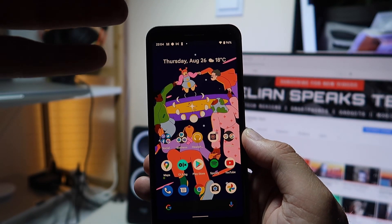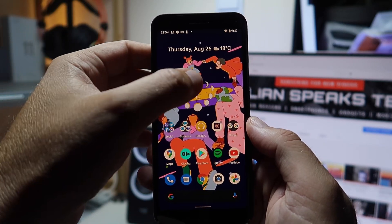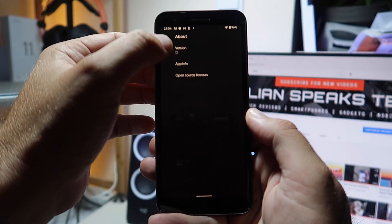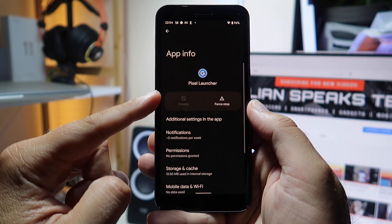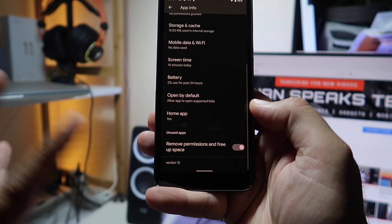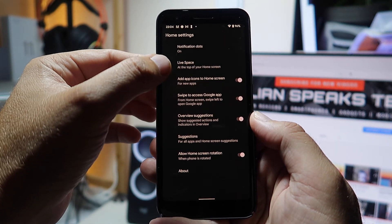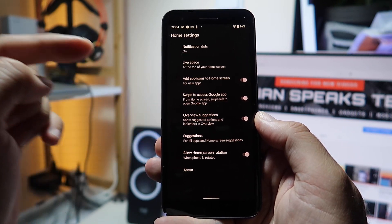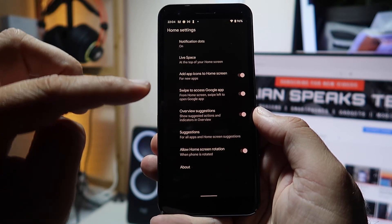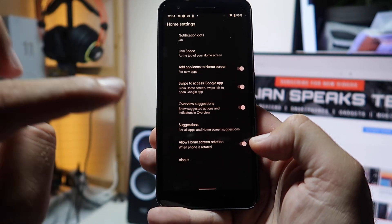I'm not able to test face unlock because the Pixel 3a doesn't support it. Let's check the home settings — about version 12, application info for the Pixel Launcher. Version 12. They don't give a lot of information here: live space, adding app icons to home screen, swipe to apps, Google application, overview suggestions.